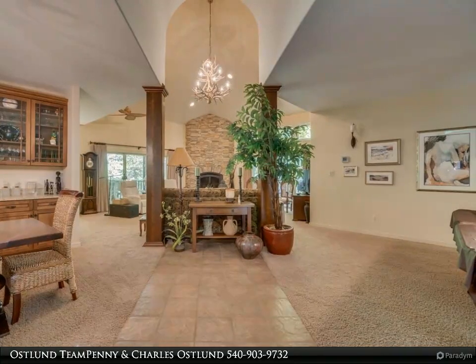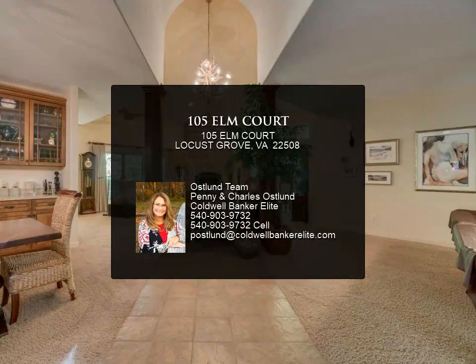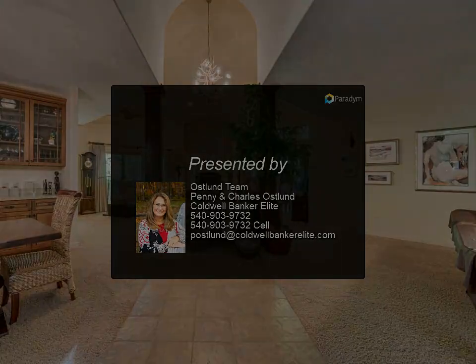All of this in the amenity-rich Lake of the Woods community — with so much to do and so little time. Get this lake life started and enjoy the two lakes and the many water sports possible, such as fishing, boating, jet skiing, and tubing.